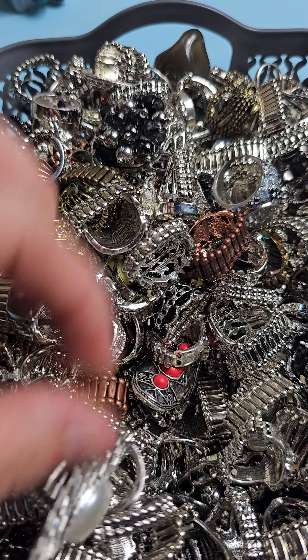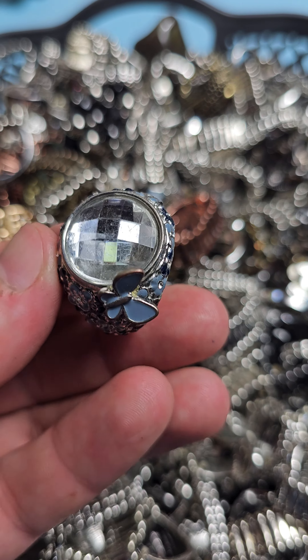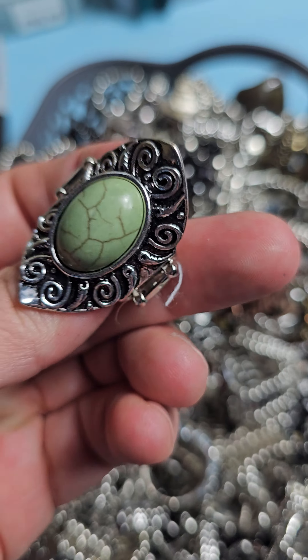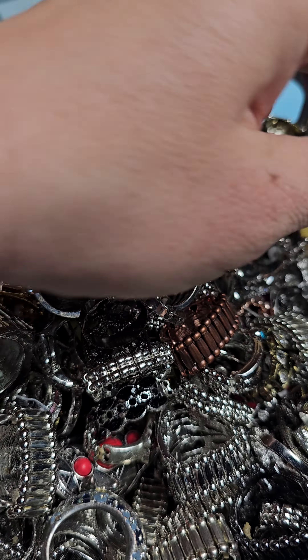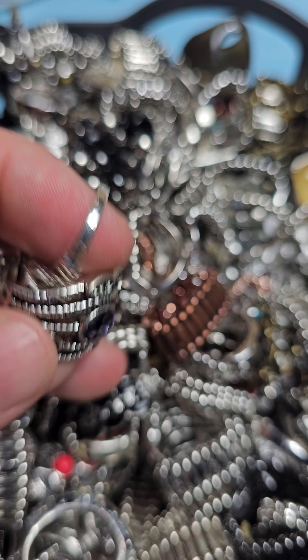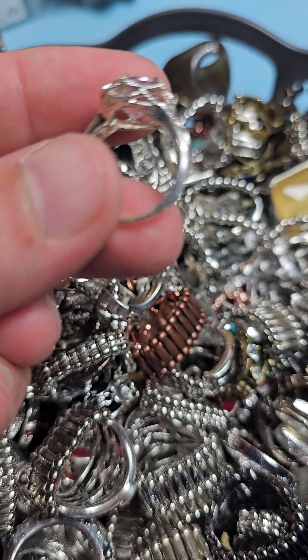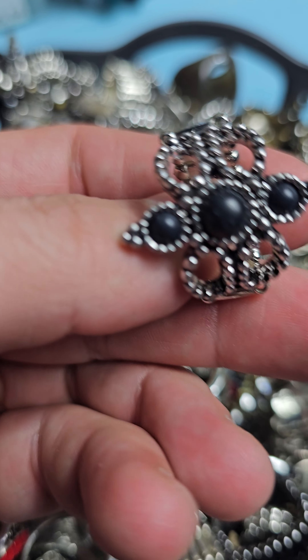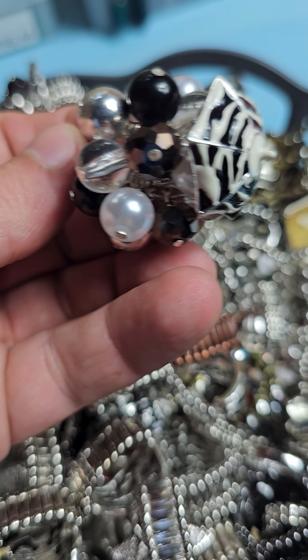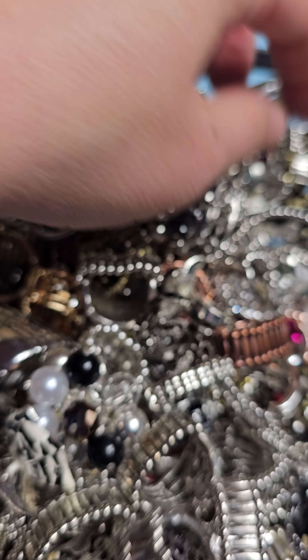These are going to be one dollar each — a nice resale item, only a buck each. You can get 10, 20, or 30. Oh, that one has a little butterfly — cute! That one's stone, so there are definitely some stone ones in here. A lot of glass pieces — like this is a CZ. This one is not meant to be in here, so not adjustable, but any of the stretchy ones are the one-dollar ones. This one looks like coral.